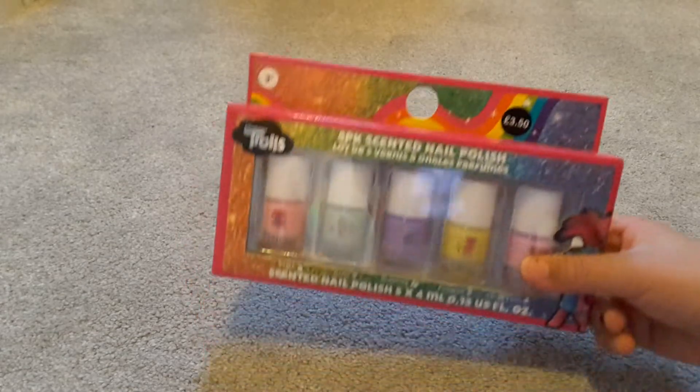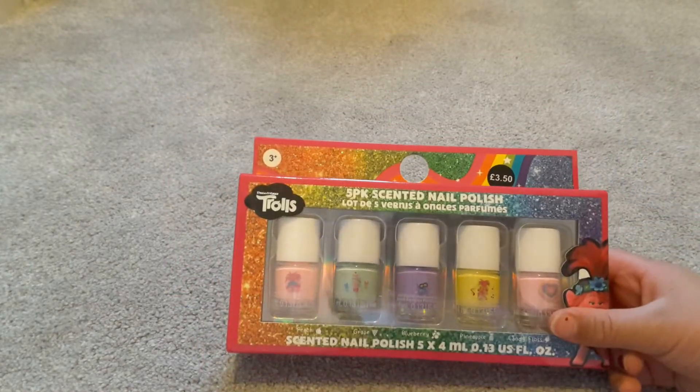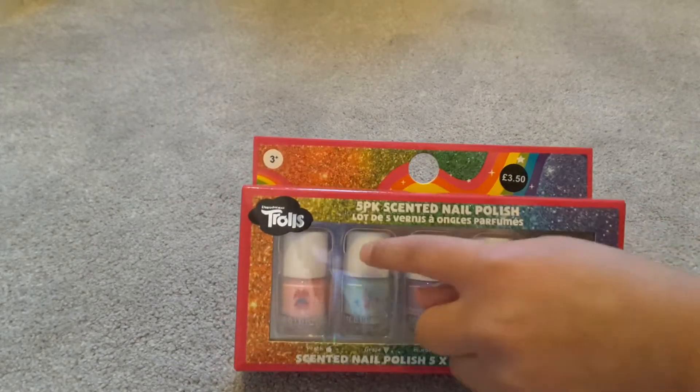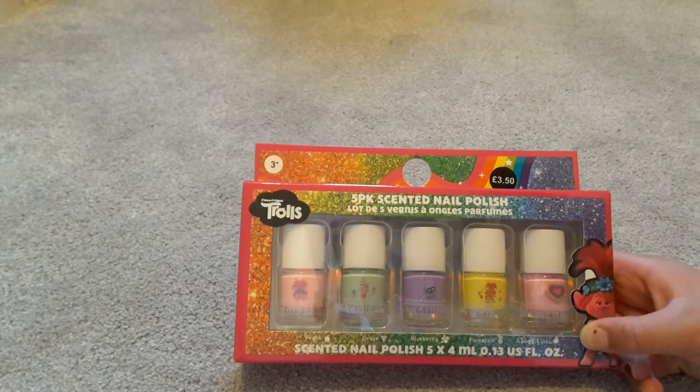So this is one of the things I got — I got scented nail polishes. I didn't actually know they were scented until now. It's got a pink one, a yellow one, a purple one, a teal one, and another pink one but a different type of pink. I'm going to do this video really quick as well.